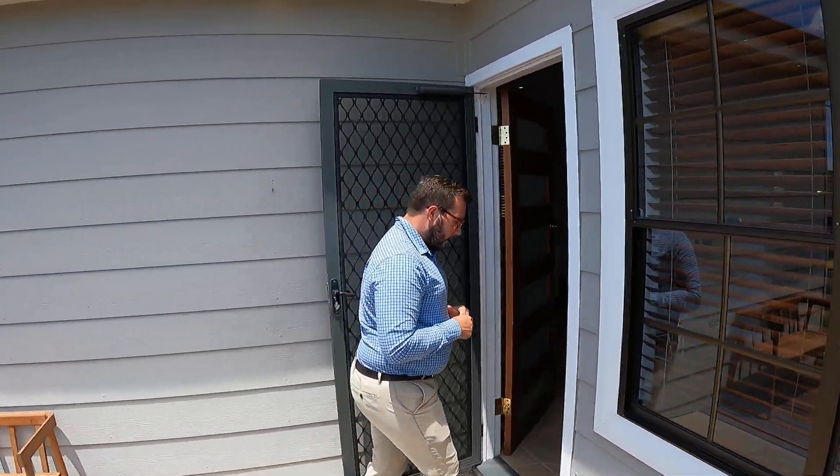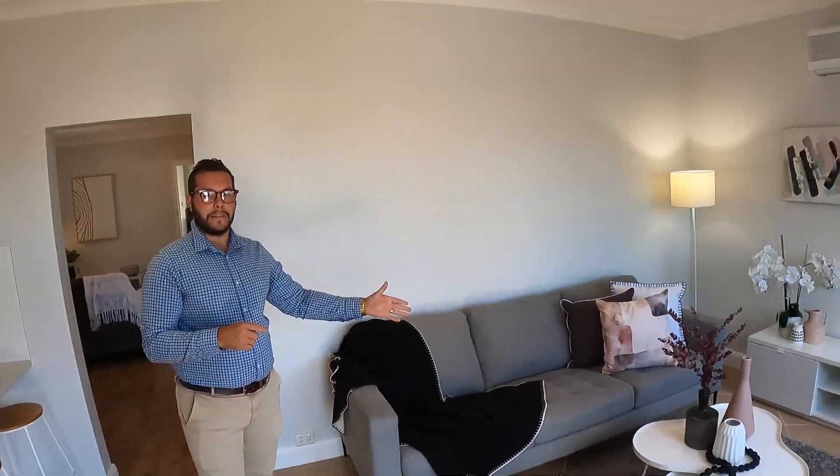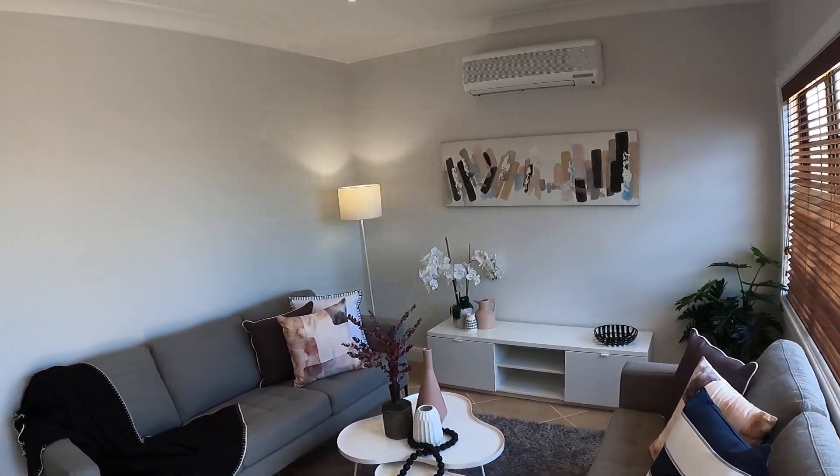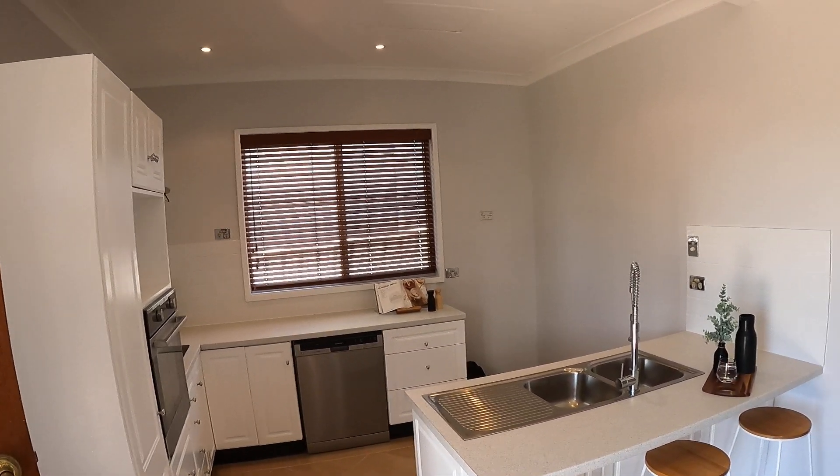Follow me through and let's have a look inside. Upon entry here you can see we've got one of the first of the two living areas — a nice big open space, whether it be a sitting room or the lounge room for the family, with the kitchen to the right.